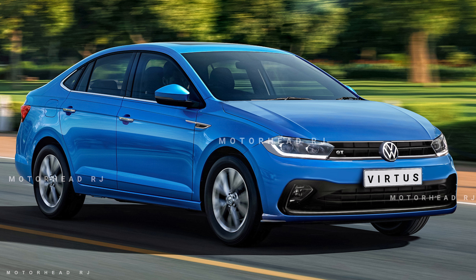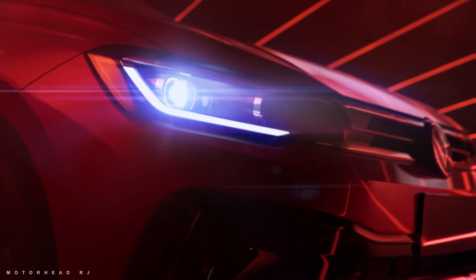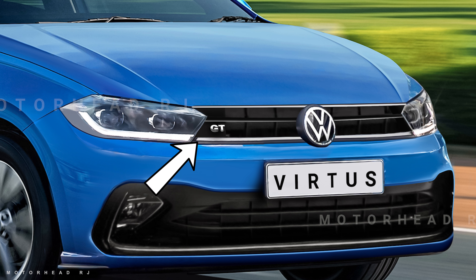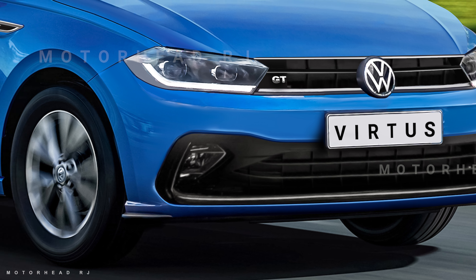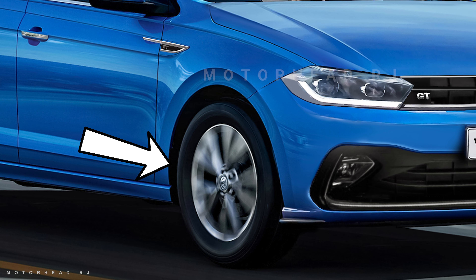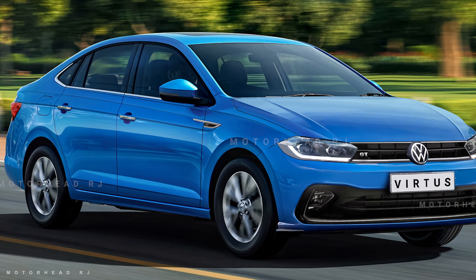Now let's talk about the features. From the front, let's talk about the headlamps, which have already been revealed. You will get fog lamps from the front. This is halogen, because the Skoda Slavia has also got halogen. The wheels are 16 inches, as in the Slavia, with a 205/55 profile. The ORVM has been added along with chrome elements on the door handle, and you will get keyless entry.